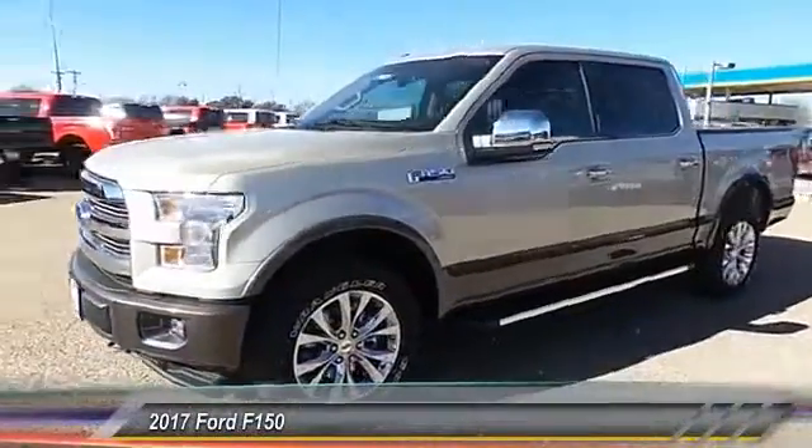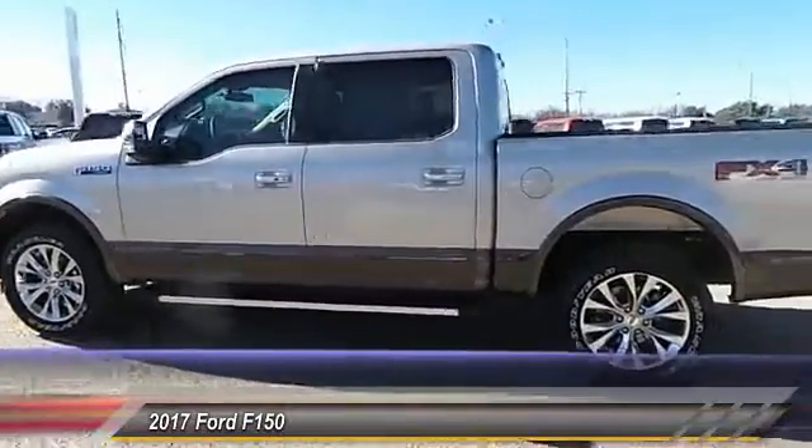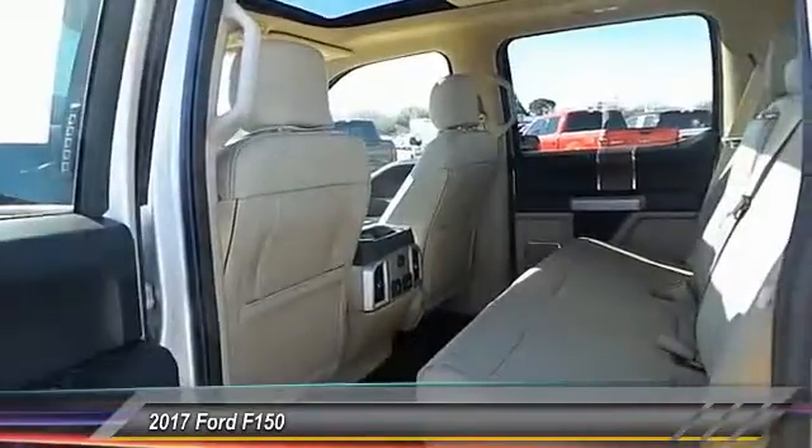2017 F-150. A Ford F-150 knows how to handle any situation. It's built to follow orders. No whining. This vehicle has less than 100 miles.